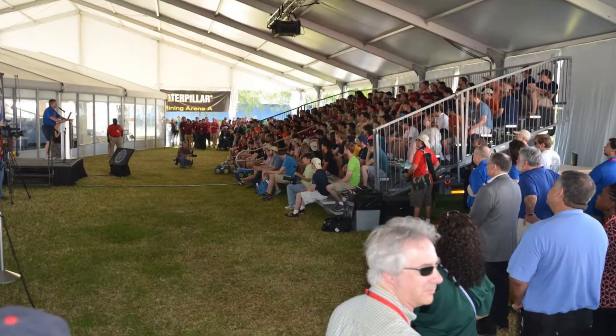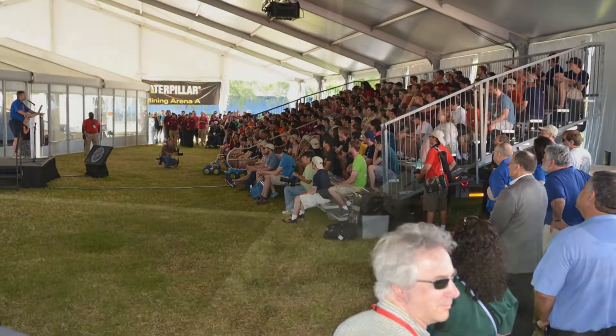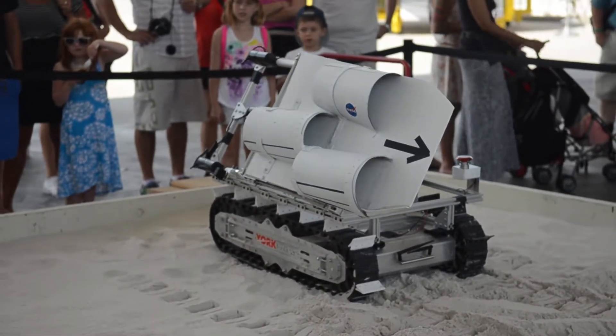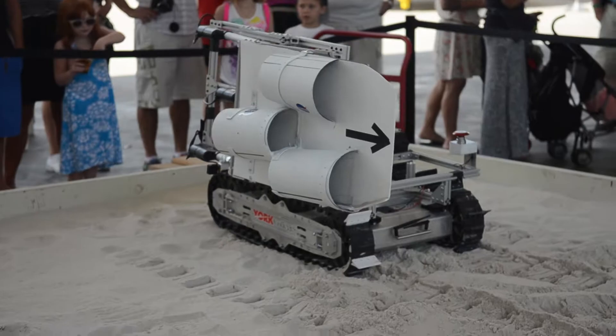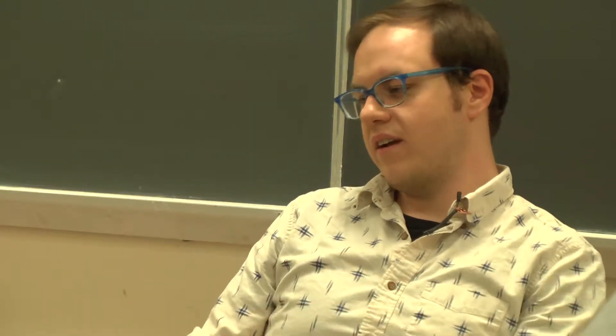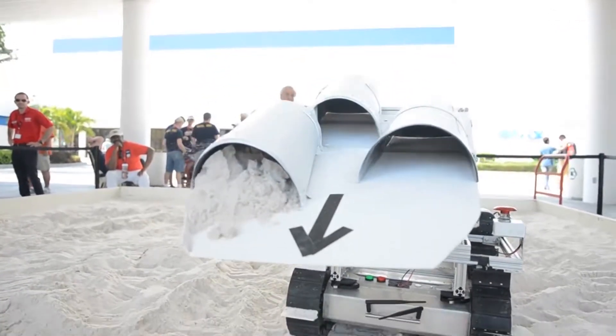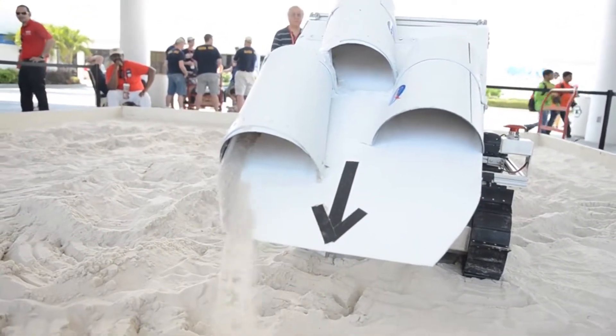It's an annual competition at the Kennedy Space Center between about 50 schools. It's a simulated Martian environment where these schools design robots to compete in an arena. Each team builds a robot that navigates through the arena, digs up some soil, brings it back, and returns it. They score you based on a few different things.